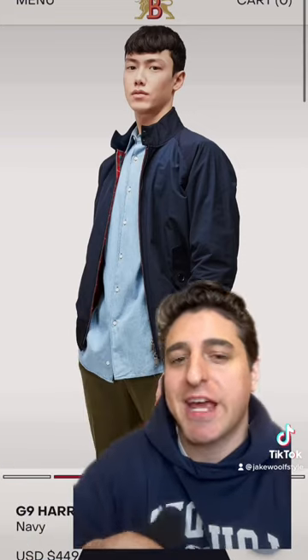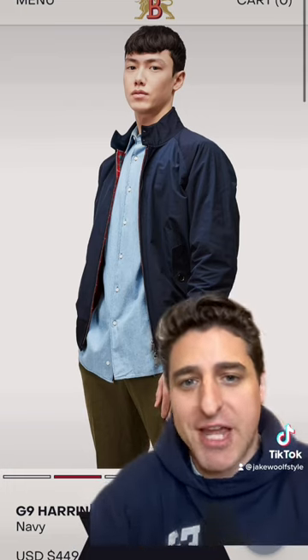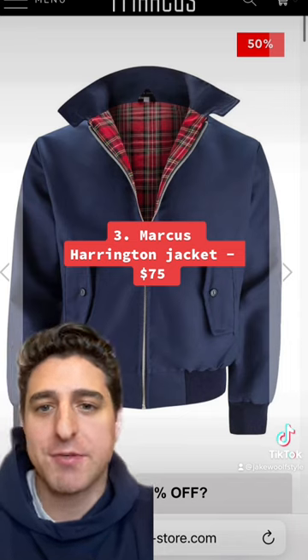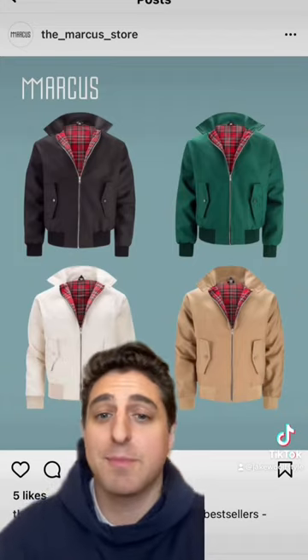Number 3: A Baracuta G9 Harrington jacket is one of the most iconic pieces of outerwear of all time, but it's also about $500 after taxes. Instead, I found this pretty close version from a brand called Marcus — normally $150 but they're doing a 50% off sale this week, so it's just $75. And it comes in all these great colors too.